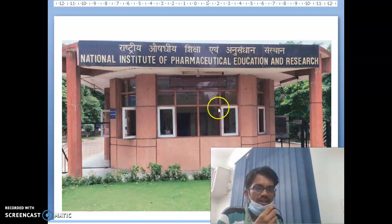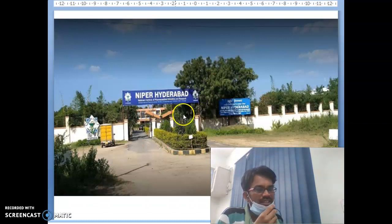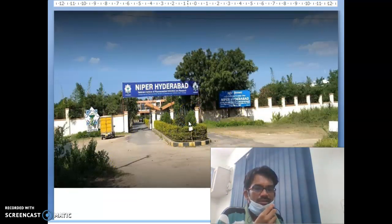NIPER-Mohali is located in Asha Nagar, Mohali, Punjab. I am from Hyderabad, so you can see that NIPER-Hyderabad is also one of the best institutes for Pharmacy. You can see the entrance of NIPER-Hyderabad. This is the location of NIPER-Hyderabad, in Balanagar.